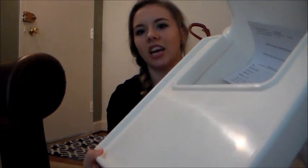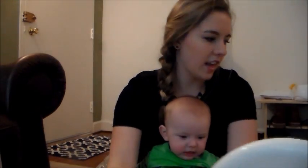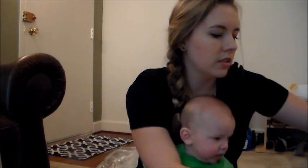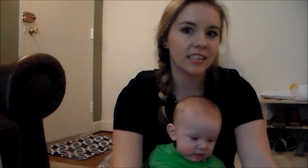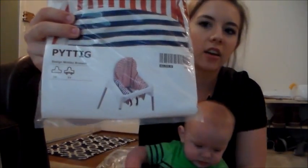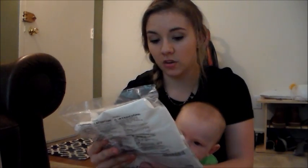Last but not least, the main thing we went to IKEA for — the famous high chair! High chair, high chair, high chair! We're excited to try that out. We still need to put the legs on, but we'll put it together. We also got the cushion that goes with it, because he's little and doesn't sit up by himself yet.